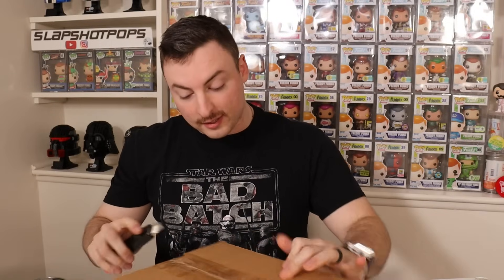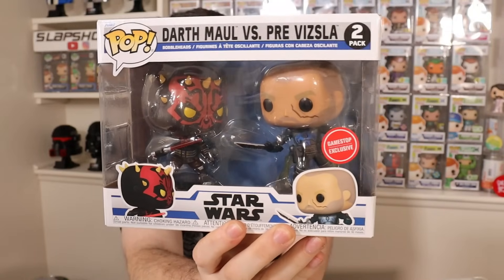Box number two is from GameStop — a bunch of my GameStop orders finally came in with some Star Wars pops I was eagerly awaiting. There's no bubble wrap or packaging, but this pop seems to be in good condition. This is one of the amazing recent Star Wars two-packs: check out Darth Maul going up against Pre Vizsla with the Darksaber. This is the first ever pop of Pre Vizsla, so it's very nice to see a brand new Star Wars character coming in Funko form.